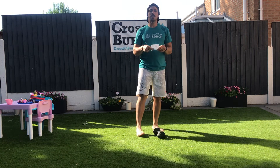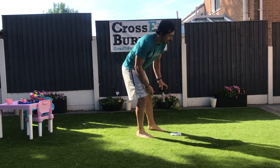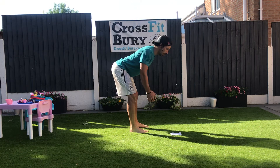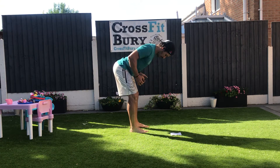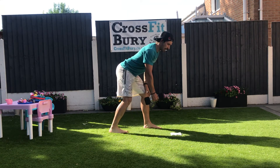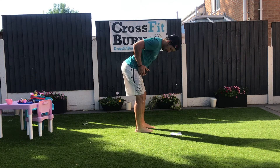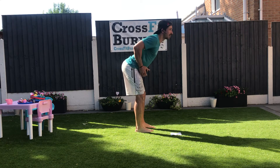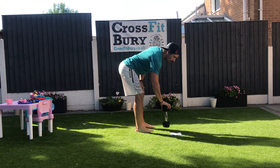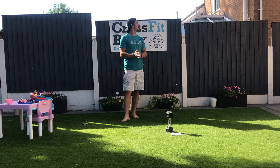And finish with 20 bent over rows. Good morning position, pulling toward my chest. If I'm using only one arm, I can pull toward my hip. If I go here, I pull toward my stomach — not here, toward my stomach.